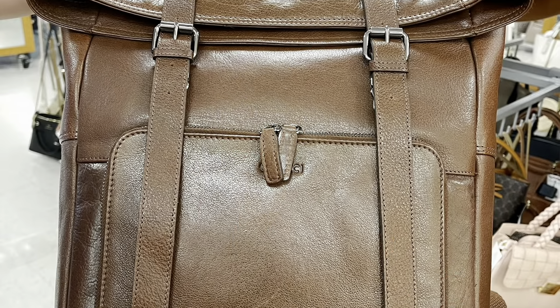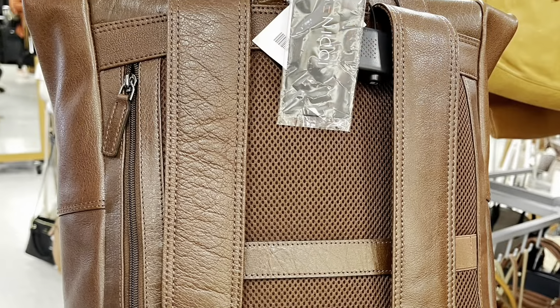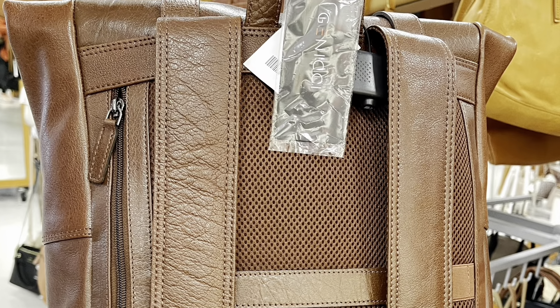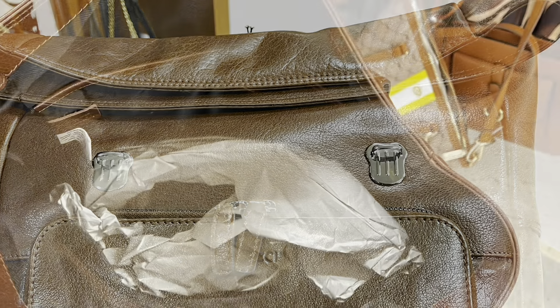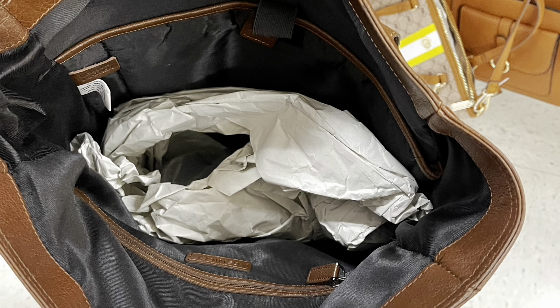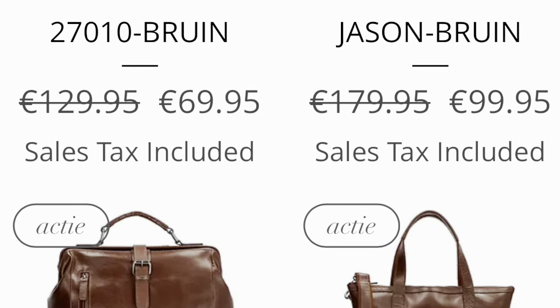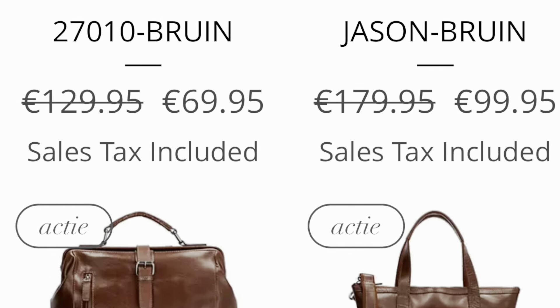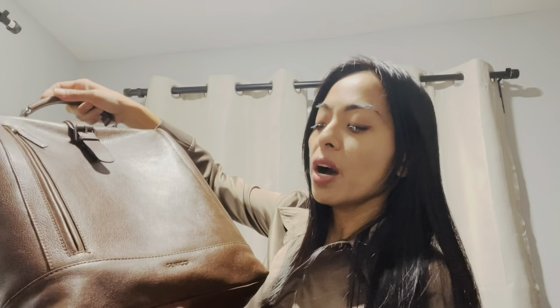Supposedly this bag fits up to a 13-inch laptop, but that laptop there is 14 inches and it still fits. When my husband and I were at TJ Maxx, there were two Genici laptop backpacks. He wasn't keen on the other one because it had two buckles — he said if he has to undo two things before getting to his stuff, he probably won't do it.